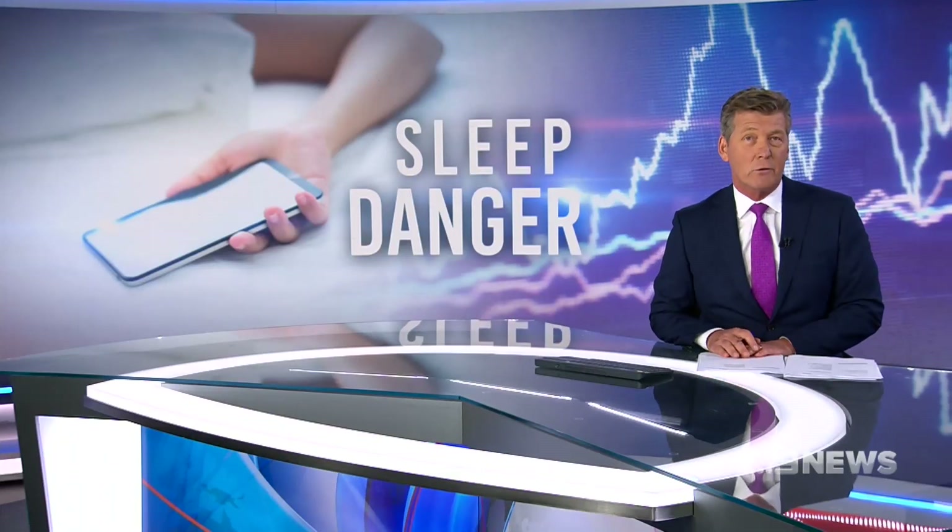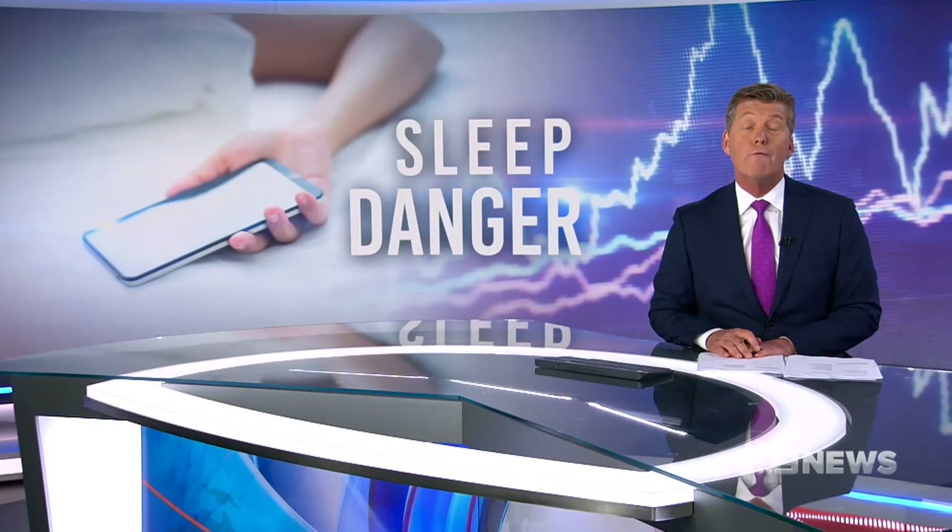A potentially dangerous sleeping disorder could now be diagnosed from home. Australian researchers have developed a mobile phone app that tests patients for sleep apnea at the touch of a button.